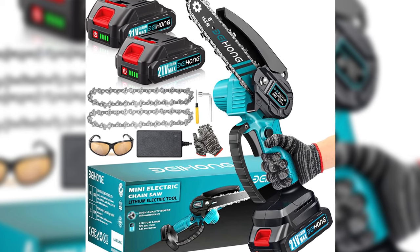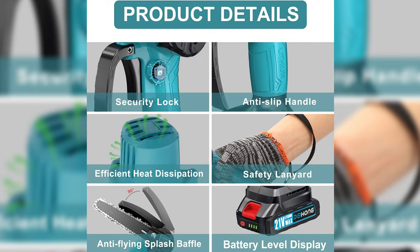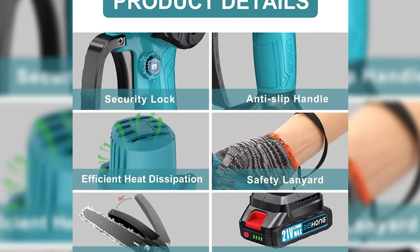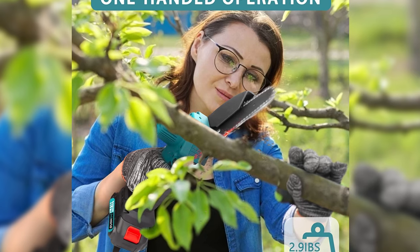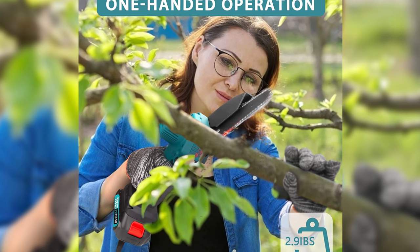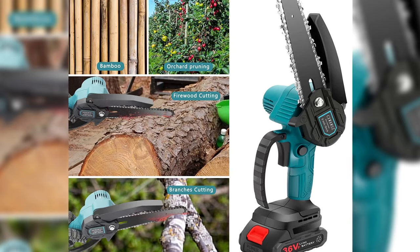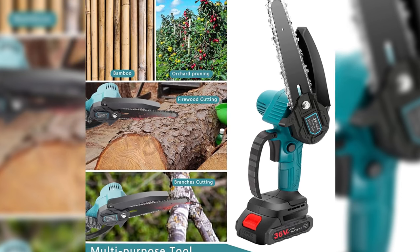Its slim 0.7 kg body makes it perfect for one-hand use, ideal for women and the elderly without causing fatigue. The upgraded copper wire high-efficiency motor provides more torque and power, resulting in less wear and tear. Safety is paramount, with a switch lock, baffles, and included goggles. Enjoy a 45-day satisfaction guarantee and 1-year warranty. Purchase with confidence and leave your valuable suggestions for an even better experience.